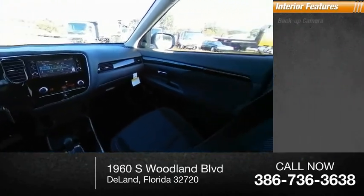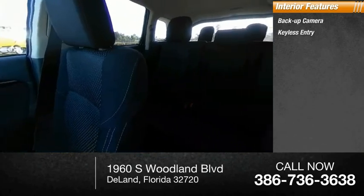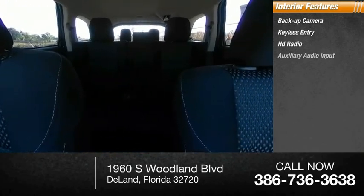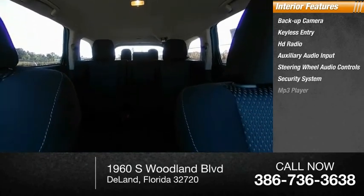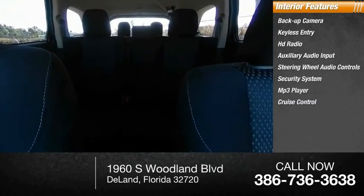Inside you'll find a backup camera, keyless entry, HD radio, auxiliary audio input, steering wheel audio controls, security system, MP3 player, cruise control, and trip computer.